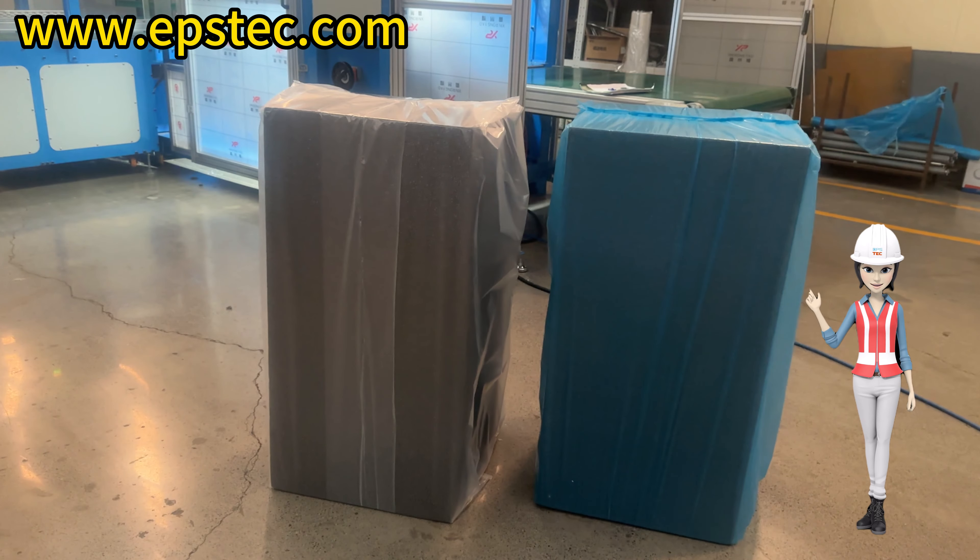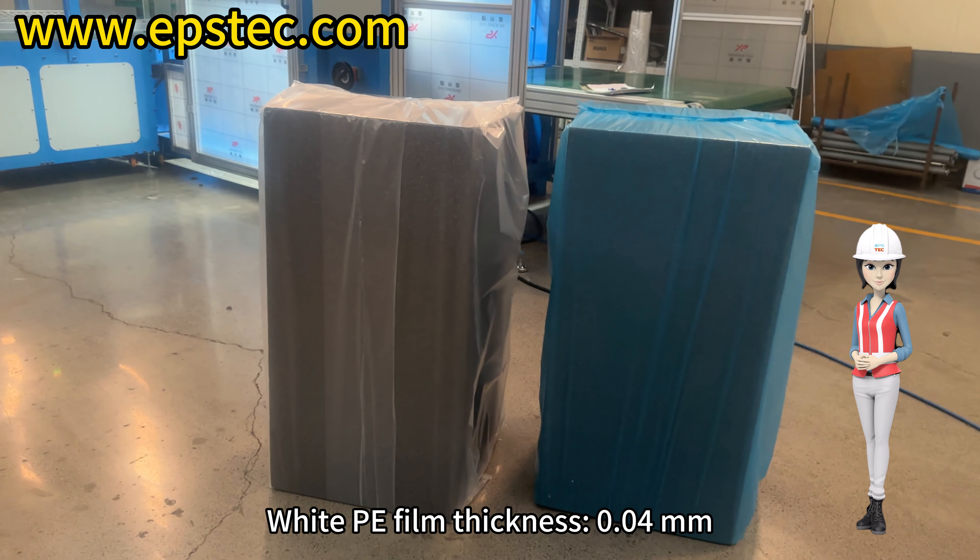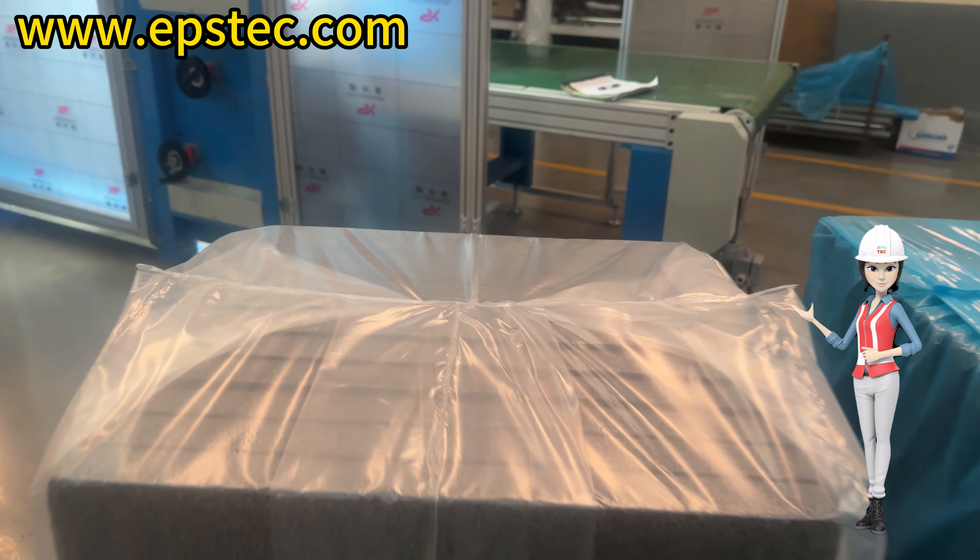Hello everyone, I'm Fiona. In this video, we invited Wang to demonstrate the tightness of packaging for 0.04 mm and 0.015 mm films under static conditions.